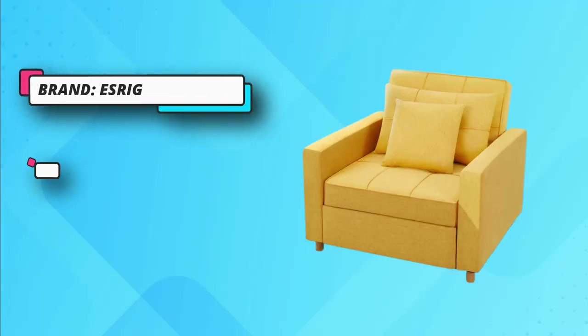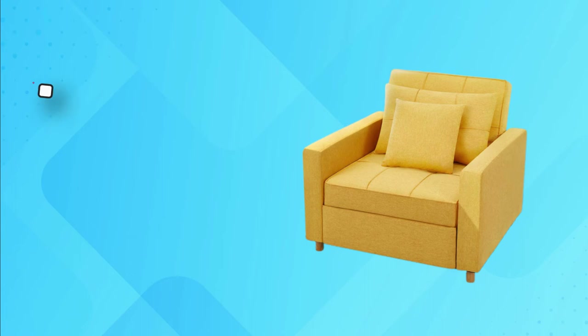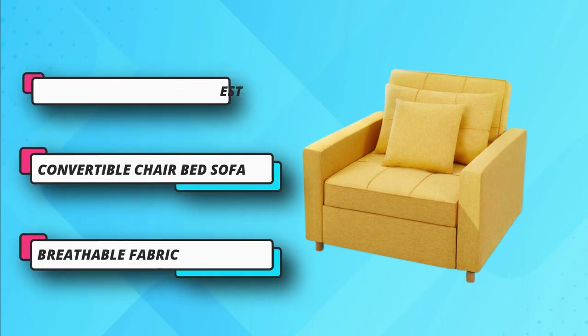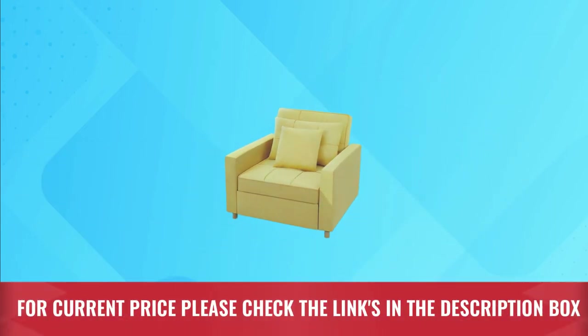You can put it inside your RV, dorm, or other confined space while getting the comfort you deserve. A powerful and durable steel frame is used for its construction to offer a long-lasting user experience. It provides support for up to 330 pounds. For current price, please check the links in the description box.